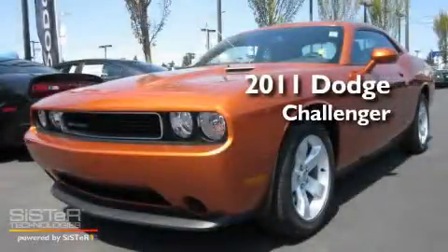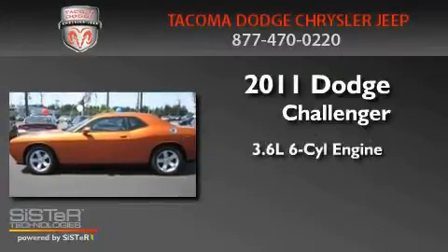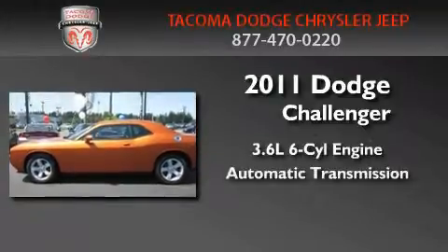This is a brand-new 2011 Dodge Challenger. It features a 3.6-liter six-cylinder engine and an automatic transmission.